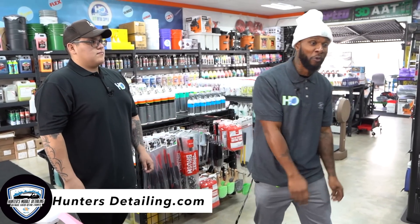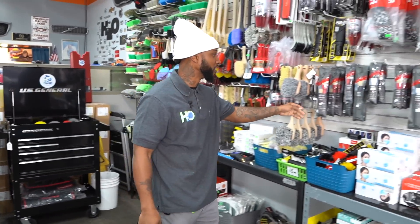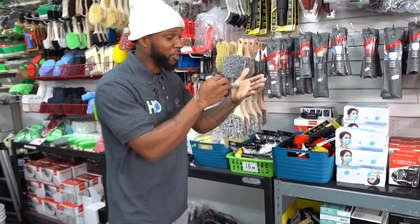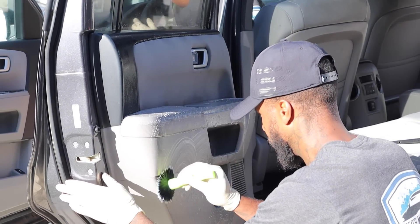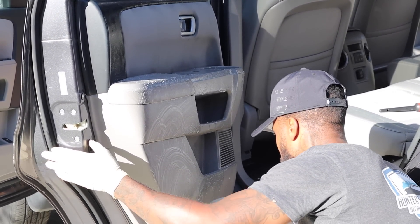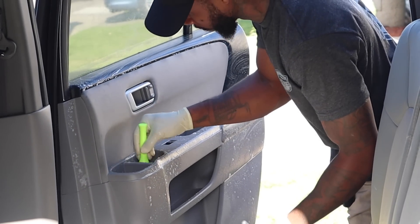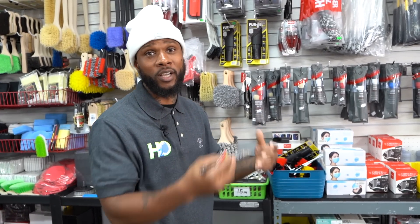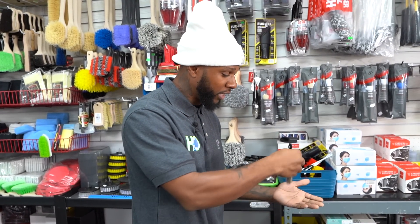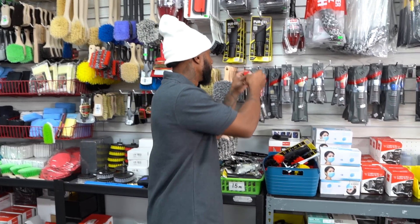First up on the list: brushes. You see detailers using brushes all over the doors — what they're doing is agitating the chemicals so the products can do their job. Brushes are great for reaching the cracks and crevices you can't get with just a towel. You can get into the door jams and cup holders — spray it down, agitate it, and clean those hard-to-reach parts of the doors.